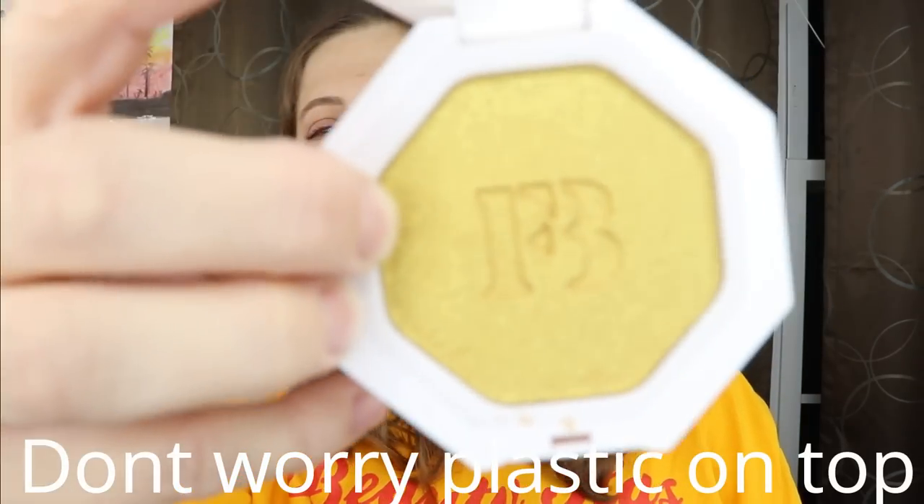The first item is the Fenty Beauty Killawatt Freestyle Highlighter in the shade Trophy Wife — that really deep gold highlighter. I'm not going to be able to wear it as a highlighter, and while I know you can use it as an eyeshadow, I do already have eyeshadows in this color. The casing is absolutely gorgeous though — look at that shade right here.